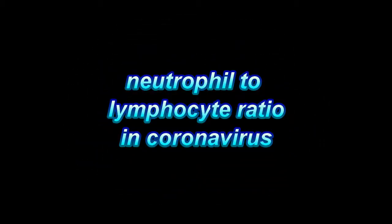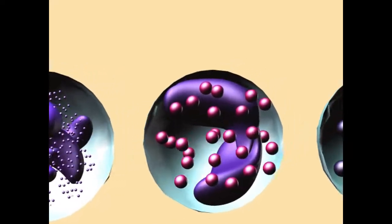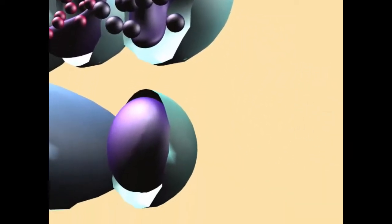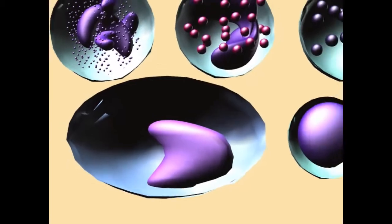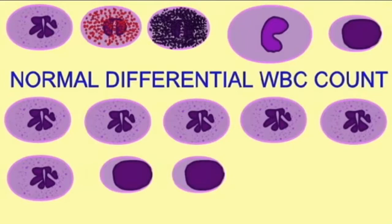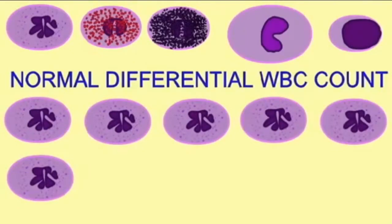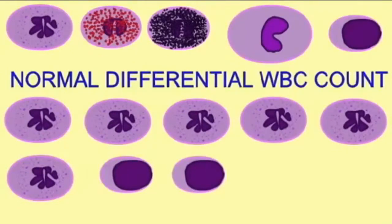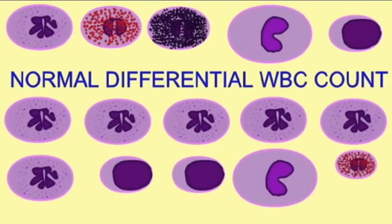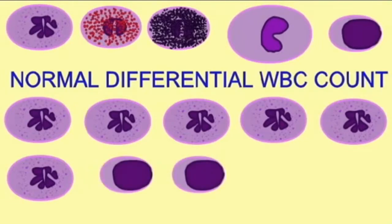A very important type of diagnostic blood test is one known as a differential white blood cell count, in which one counts the different kinds of white blood cells and their relative abundance. Based on this, one gets an idea of the type of infection that a patient might have. These different types of white blood cells have fixed percentages in average patients, and when one notices a deviation from the norm, it is indicative of something going on inside the patient, making it useful as a diagnostic.